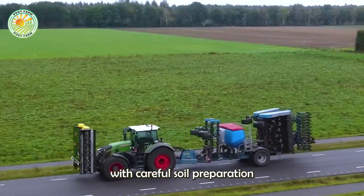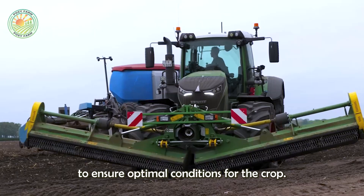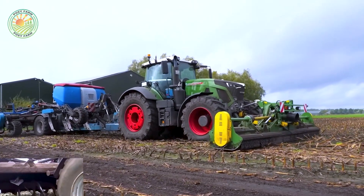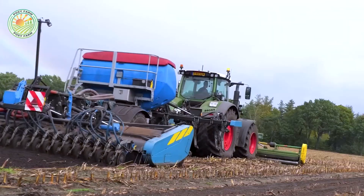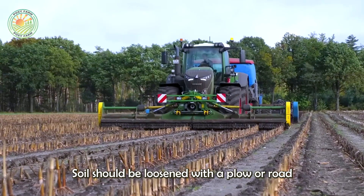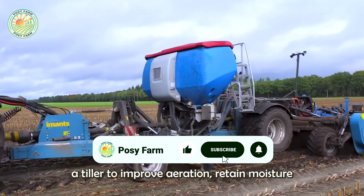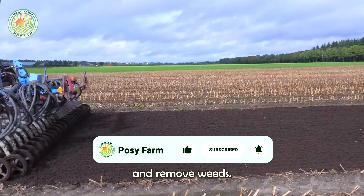Wheat's journey begins with careful soil preparation to ensure optimal conditions for the crop. Soil should be loosened with a plow or rototiller to improve aeration, retain moisture, and remove weeds.